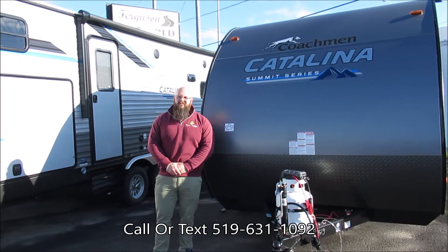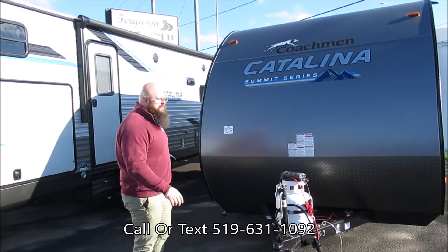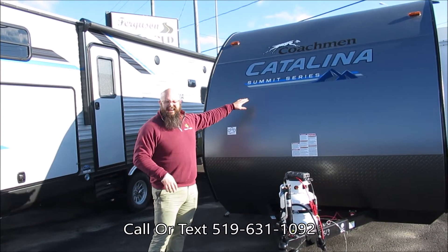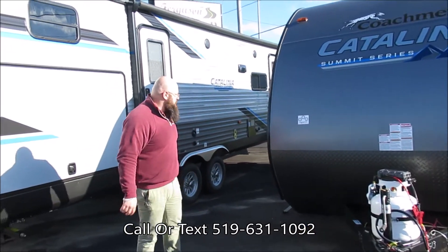John here from Berkshire B-World in St. Thomas, Ontario. Today I want to show you guys the brand new 2022 Catalina 184 BHS. Come along to this side — I want to show you some of these features.